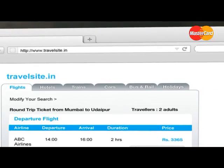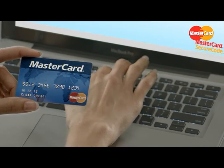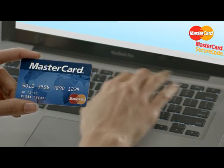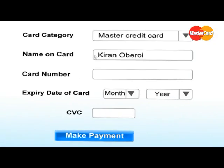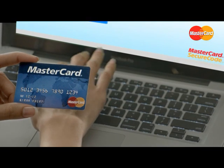After you select your tickets from an internet travel website, in the payment process, you will be required to enter your card details, such as name, card number and expiry date. This completes the first step.